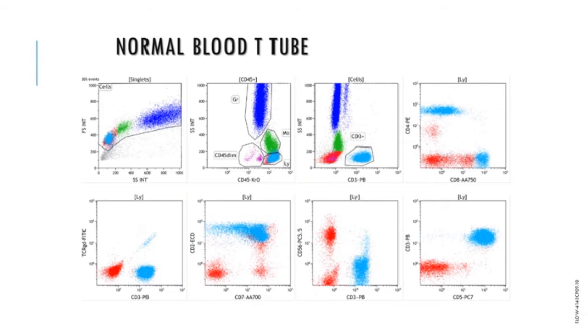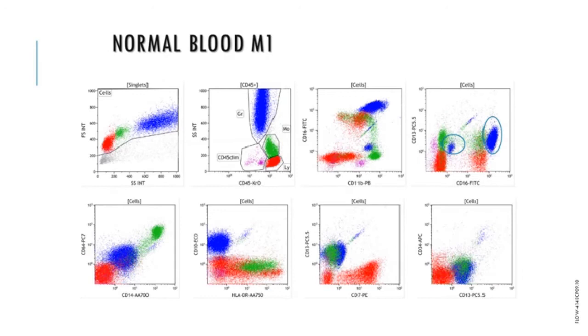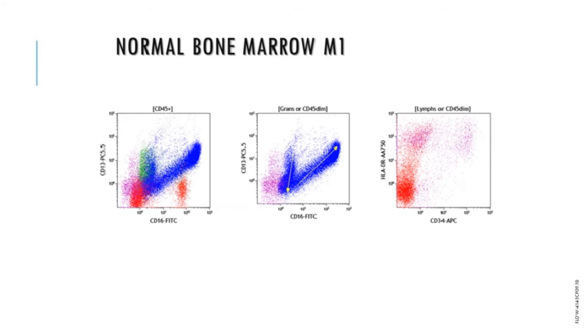The normal blood T cell tube shows normal distribution of CD4 and CD8. Natural killer cells can be seen in the CD3 minus, CD56 plus plot, and a small population of gamma-delta T cells can be seen in the bottom left-hand plot. On the first myeloid tube, mature granulocytes are blue and positive for CD16, CD11b, CD13, and CD10. A small population that's CD13 positive and CD16 negative corresponds to eosinophils and basophils. In the bone marrow, the CD13 vs. CD16 plot often referred to as a Nike swoosh shows the normal maturation pattern.